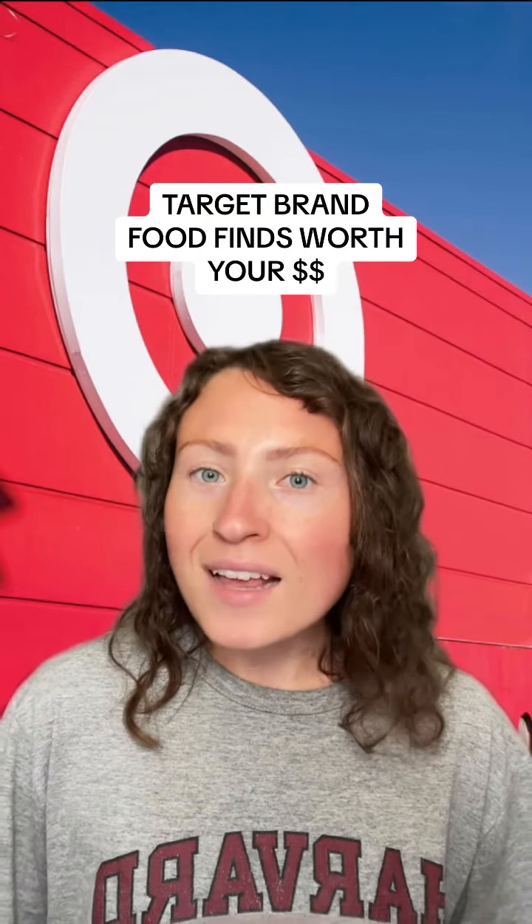I'm usually a Walmart girly, but today let's actually talk about some of my favorite Target brand food finds.